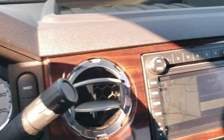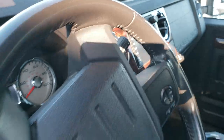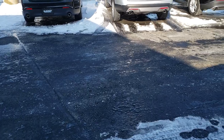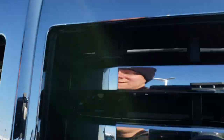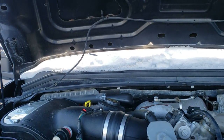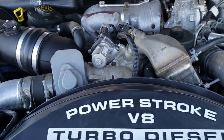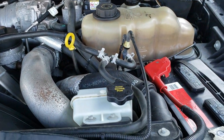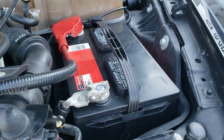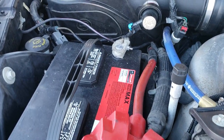We'll take a quick look under the hood. It seems to be running great. It started right up. It's got good Motorcraft batteries in it — fairly new.